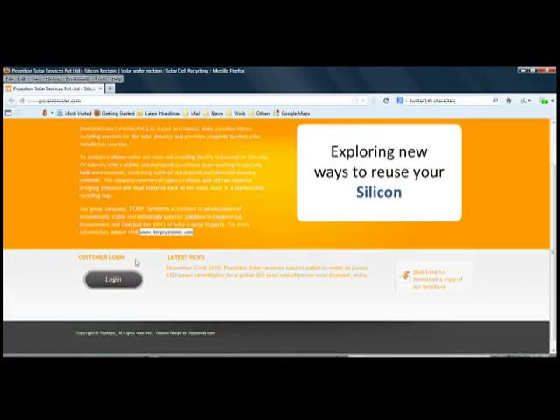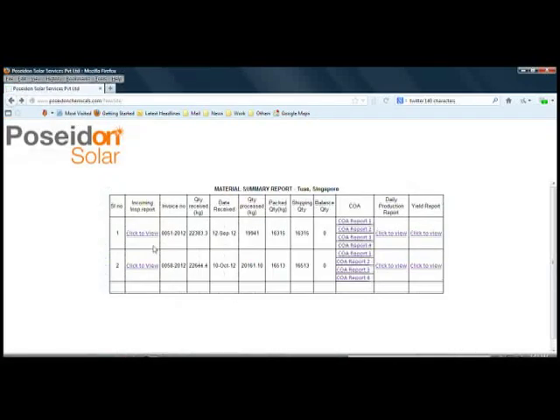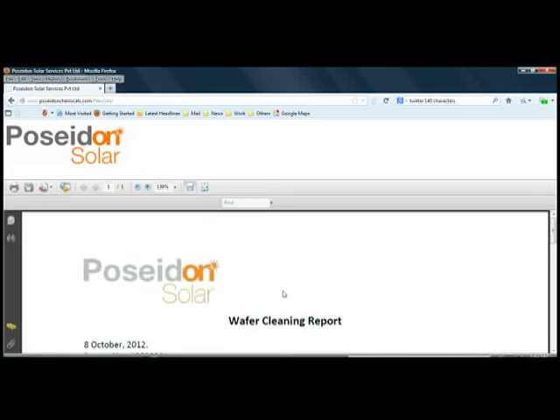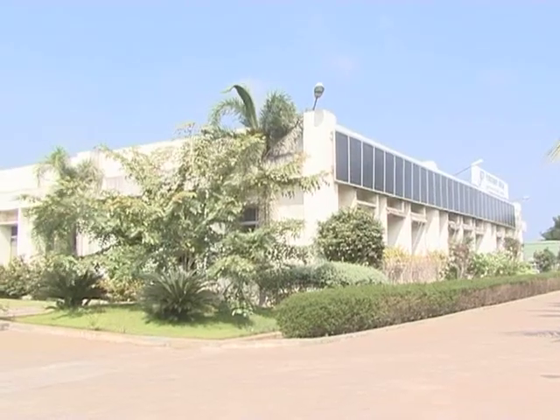Poseidon provides an extremely transparent operation. A web portal is made available to each customer where they can see daily updates of material cleaned. This provides comfort with respect to yield of cleaning and helps with decisions on scheduling shipments.